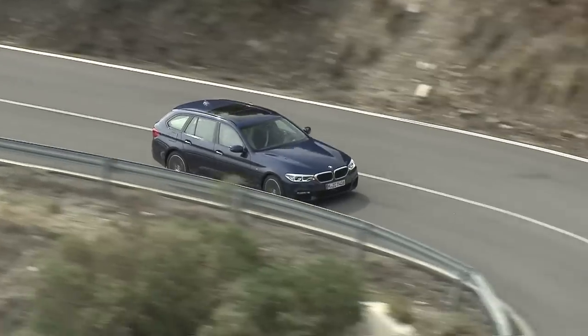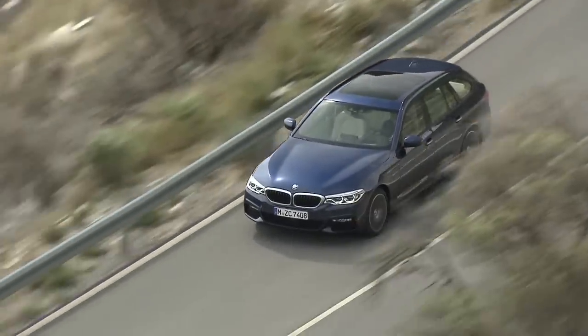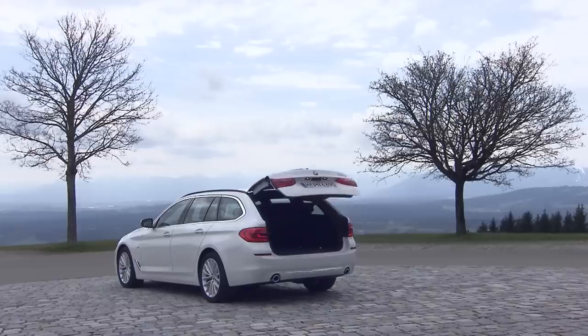The BMW 5 Series Touring is one of the most complete cars money can buy. It has all of the qualities that made the 5 Series Saloon What Car's overall car of the year in 2017, and at the same time it adds an enormous boot with lots of practical touches.